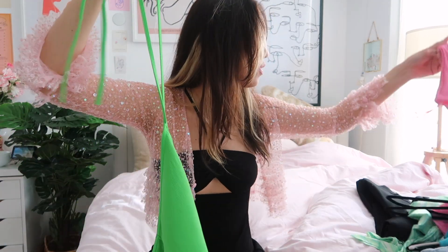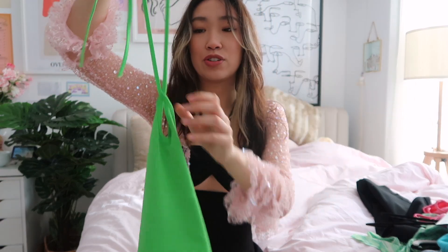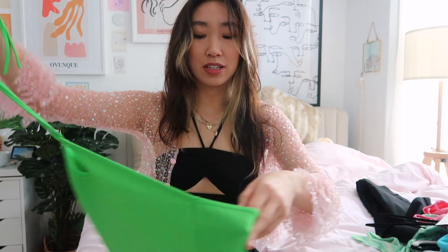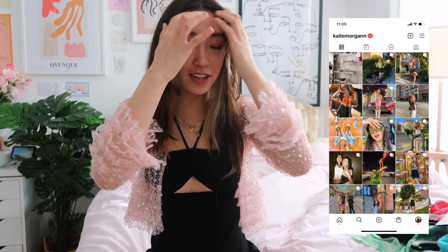First off, I am really into colors right now. I got this super cute halter tank two days ago at Zara — it was $12.90, which honestly isn't that bad. It's super cute. Sorry, they're doing construction in the back. But this is such a cute top. I love how it has a ring, and it's green, because green is my favorite color right now if you haven't noticed based on my Instagram feed.